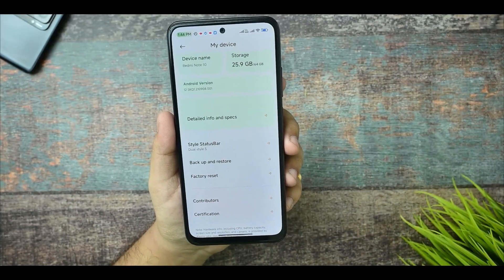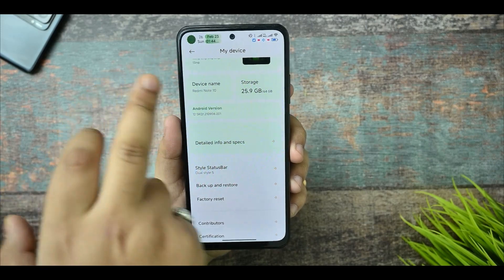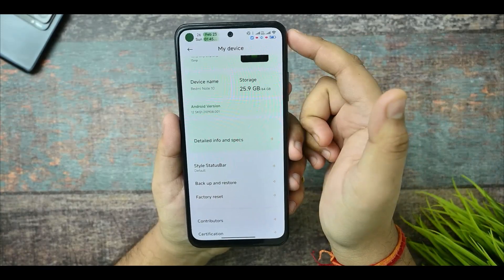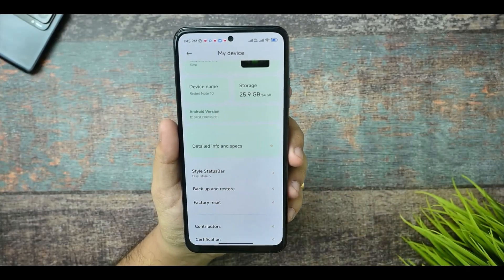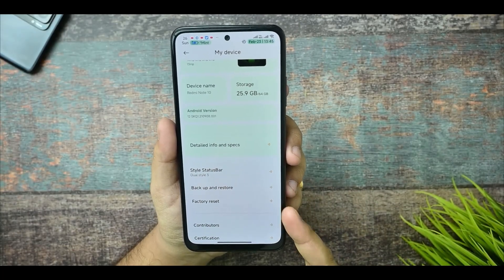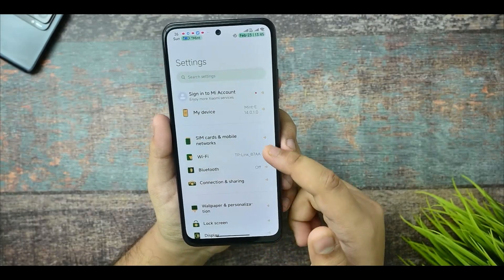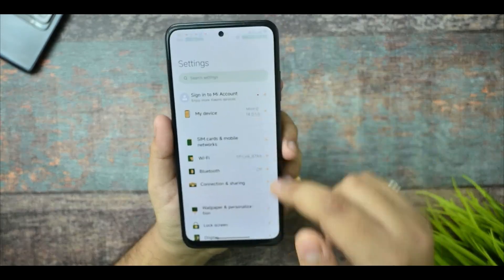If I select Dual Clock Style 5, you can see here you get Android 12 widget support as well as dual clock support. The default option is also there. I like Default 3 and Dual Style 3 and Dual Style 5. This is the overall settings UI look, and you can see it is based on a full monitor UI.